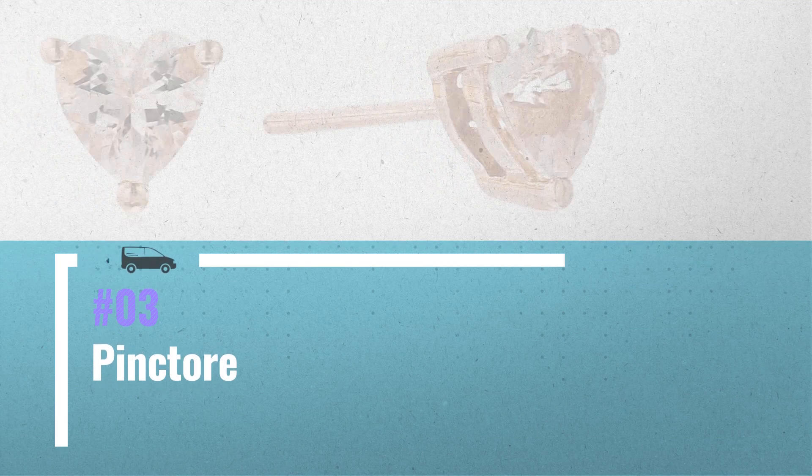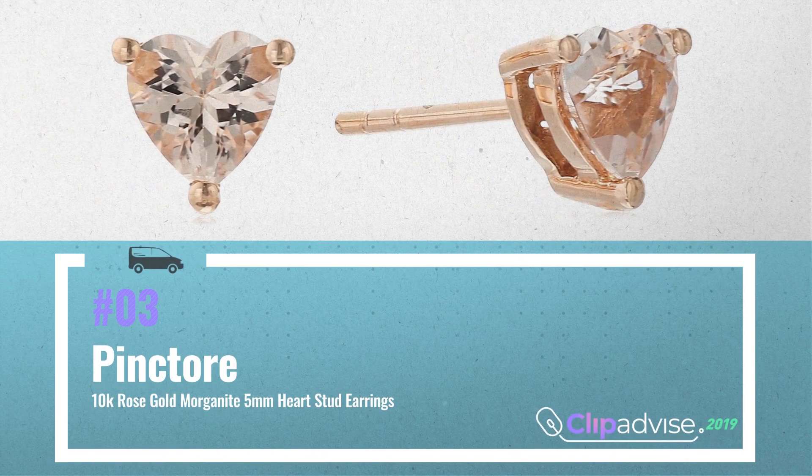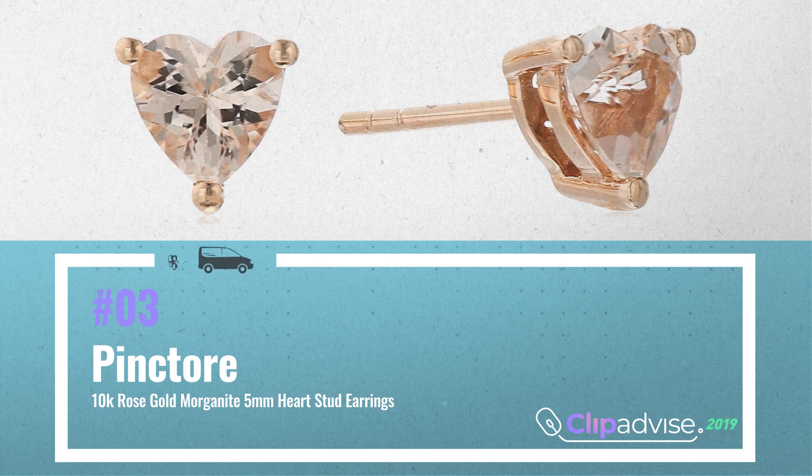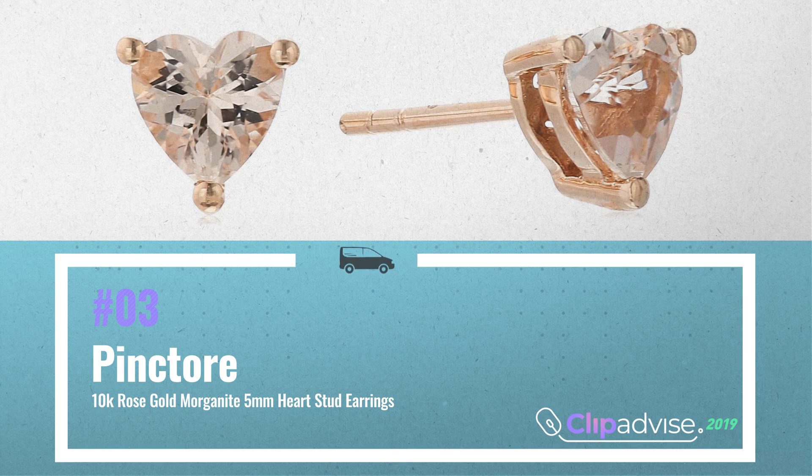Number 3: 10k rose gold morganite 5mm heart stud earrings — a perfect gift to fill your loved one's hearts with warmth and happiness, by Pink Tor.